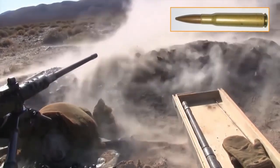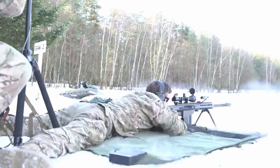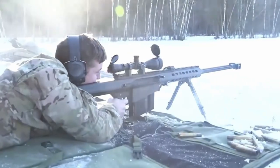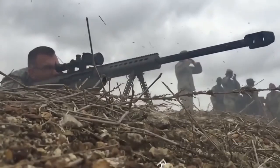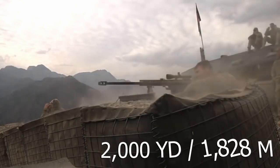Nobody actually believed that such a monstrous round could be fired with any kind of accuracy, never mind with the flawless precision of the M82. But Ronnie Barrett in the 1980s designed, developed, and built the M82 anyway. The result was a ridiculously strong sniper rifle that could take out any target from at least 2,000 yards away.